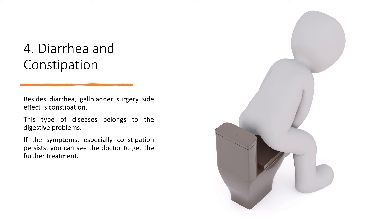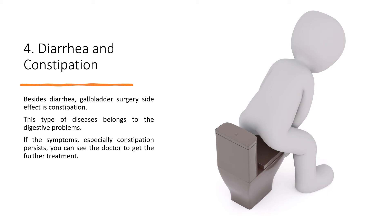You can reduce or eliminate the consumption of dairy foods, caffeine, fatty foods, fried foods, and highly sweet foods from your diet plan. Eliminating them can help reduce the digestive problems.